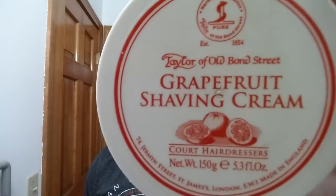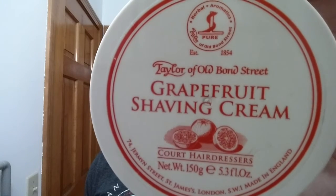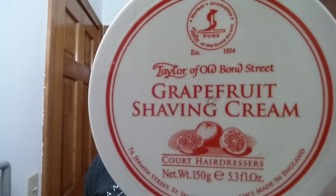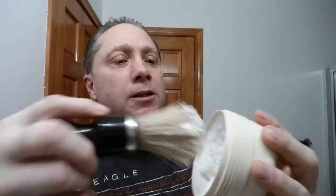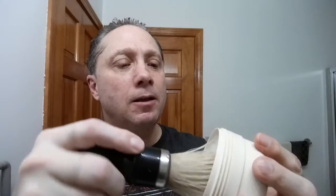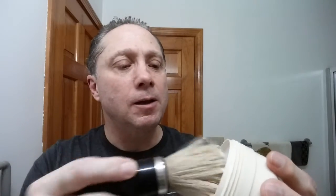For our soap we're using Taylor of Old Bond Street — this is the grapefruit shaving cream. Wonder what it smells like? Grapefruit, of course — just amazing. And for my brush tonight we are using my Omega 10098, just marvelous. Since this is a cream, I just dip the brush in a little bit. The brush has been soaking and that's probably more than enough.